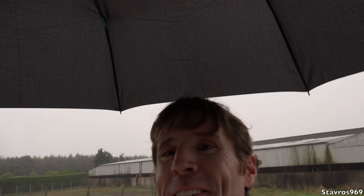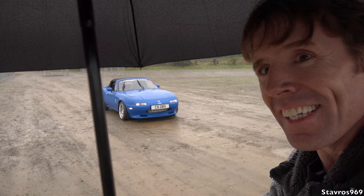I'm just hiding under this umbrella guys. The rain is coming down, but look who has arrived — Ian Cummins in his Mazda Unas.